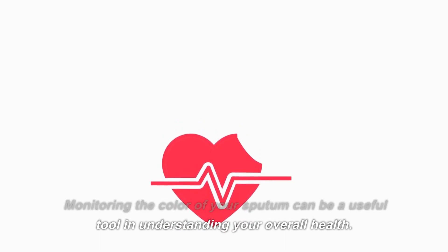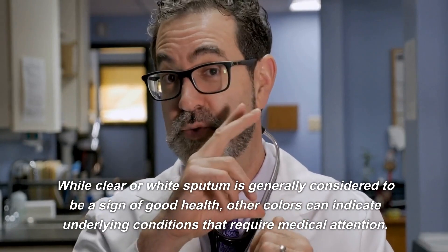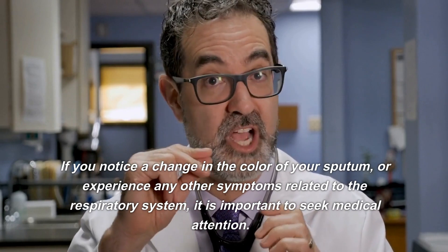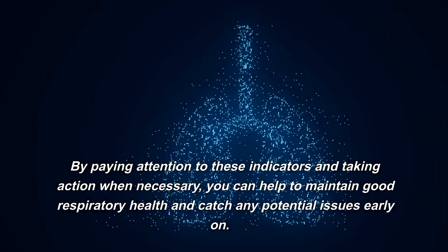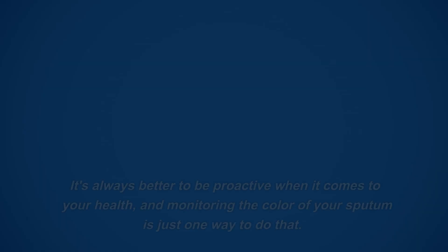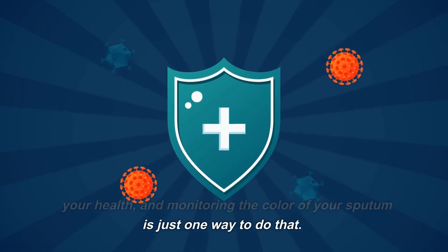Monitoring the color of your sputum can be a useful tool in understanding your overall health. While clear or white sputum is generally considered to be a sign of good health, other colors can indicate underlying conditions that require medical attention. If you notice a change in the color of your sputum, or experience any other symptoms related to the respiratory system, it is important to seek medical attention. By paying attention to these indicators and taking action when necessary, you can help to maintain good respiratory health and catch any potential issues early on. It's always better to be proactive when it comes to your health, and monitoring the color of your sputum is just one way to do that.